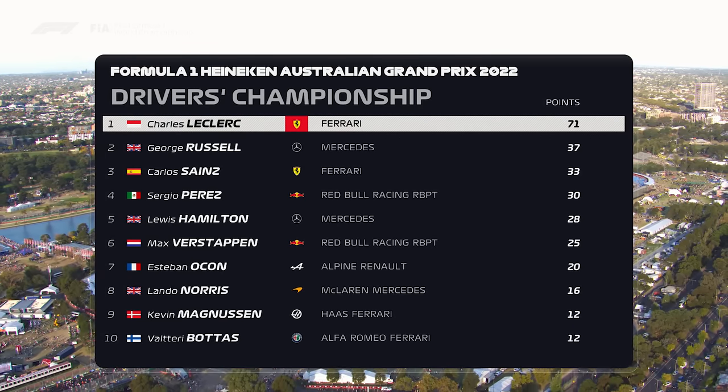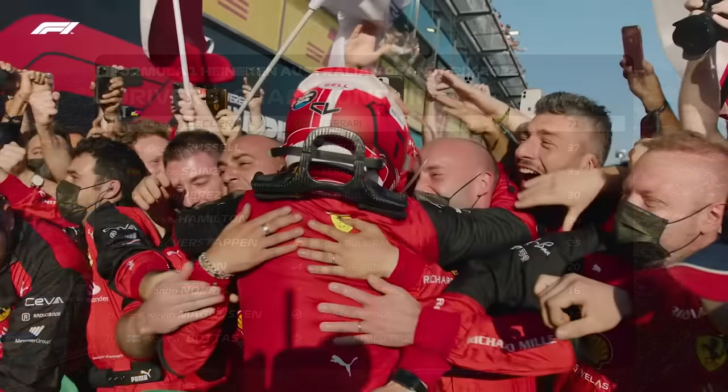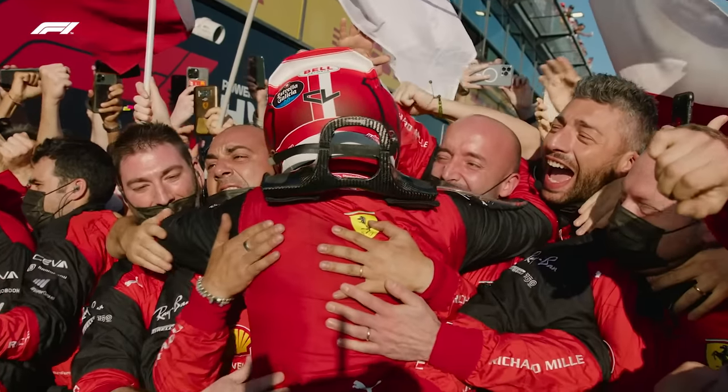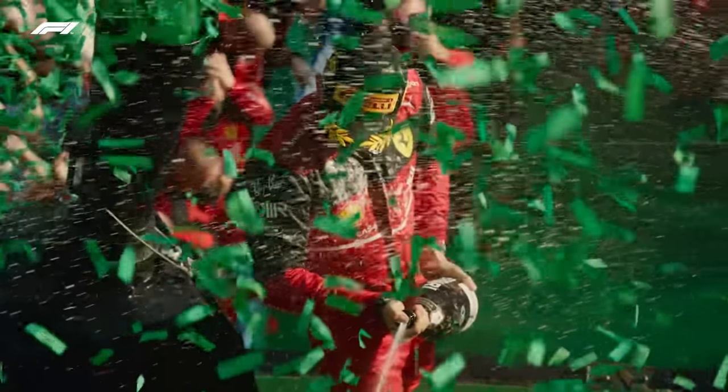Charles Leclerc started on pole and came home to take the win as well. It has been a bumper weekend of motorsport festivities here in Albert Park. What a weekend as Formula One returns down under.